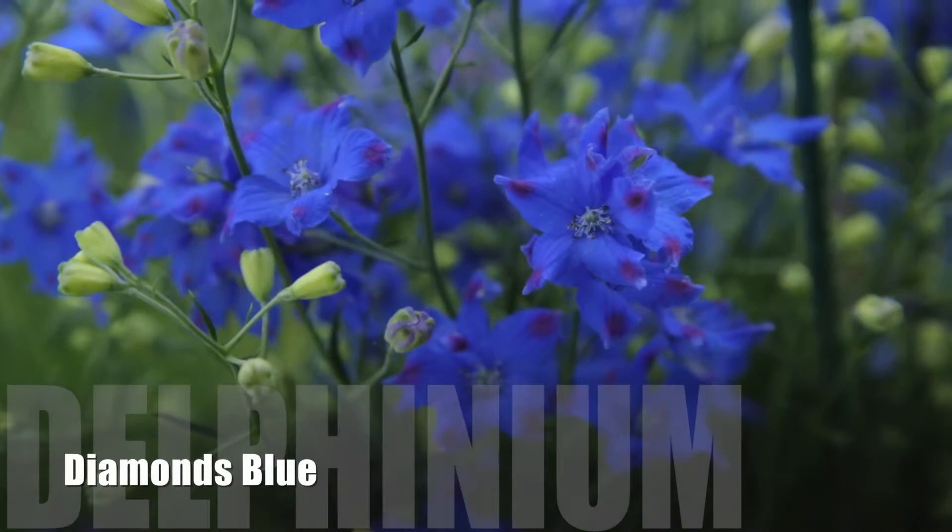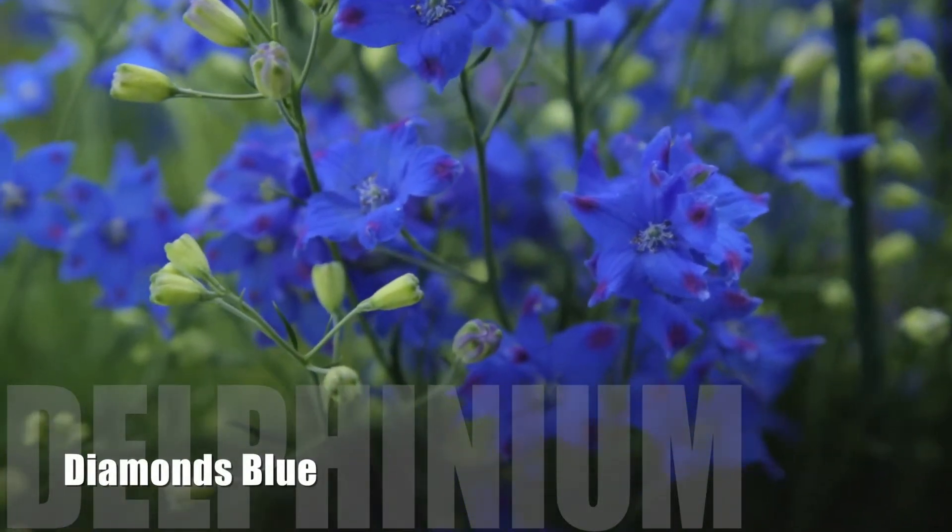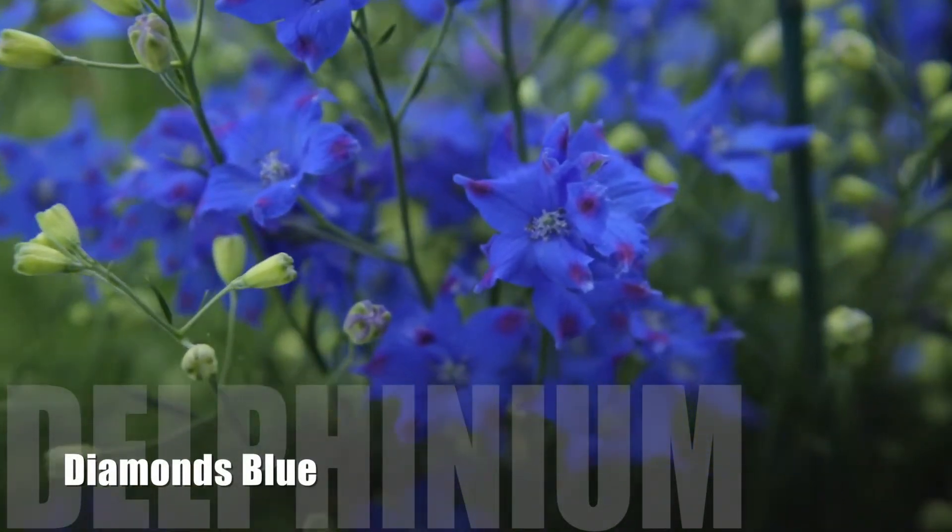The next product I'd like to talk to you about is Delphinium Chinensis Diamonds Blue. This product has been out on the market for a few years now, but it's gaining in popularity every year, primarily because of the electric blue flower color on the plant itself. It is on a very well-branched plant, and the flowers actually don't have the spur on the back, so the flowers actually look up at you, giving you more color at point of sale and also in the garden itself.